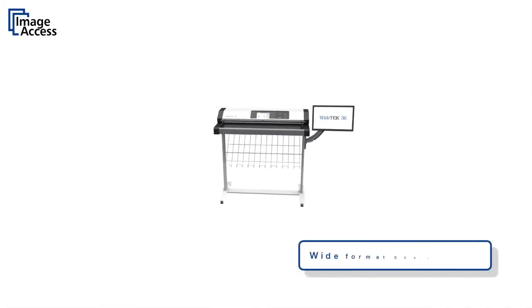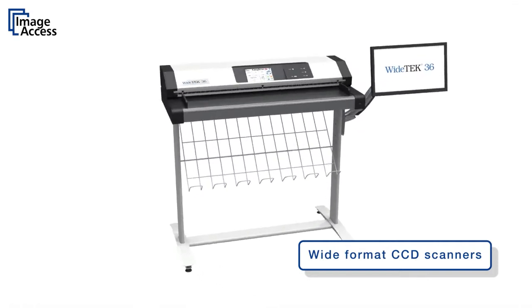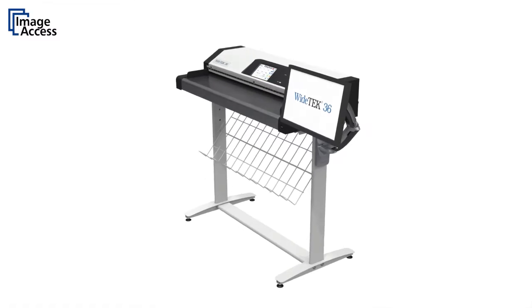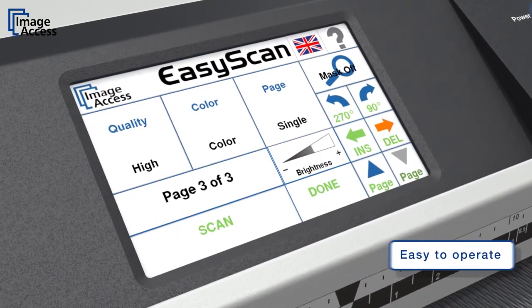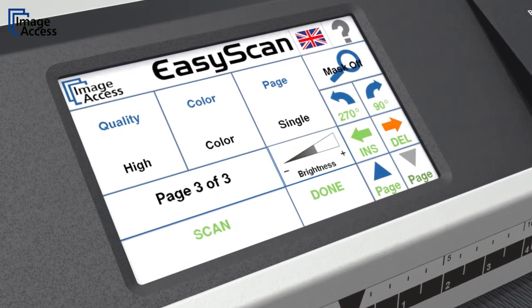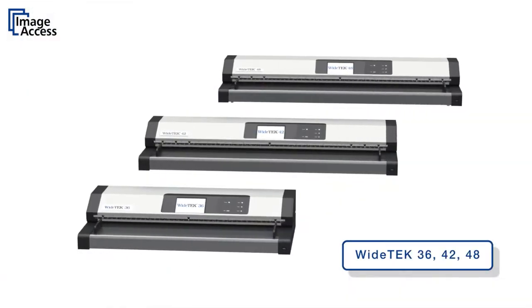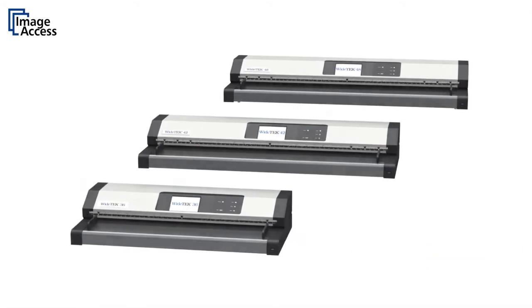The Y10 family of wide format color scanners are based on the latest CCD development by ImageAccess. Designed for the most challenging document properties, the scanners are still very easy to operate. Three models scan 36-inch, 42-inch, and 48-inch wide documents at very high speeds and in excellent quality.